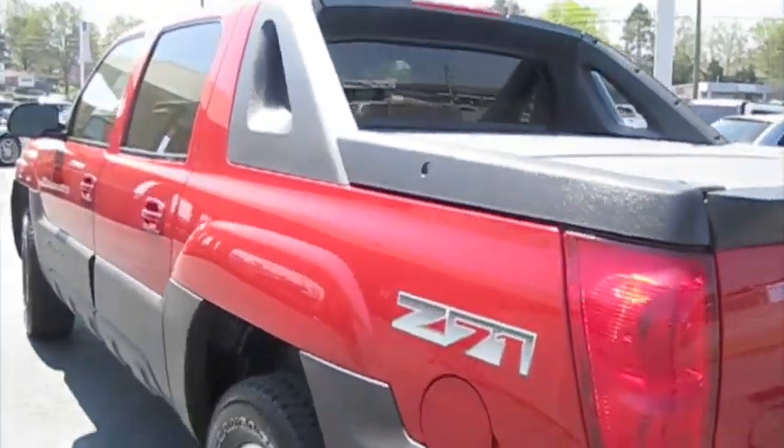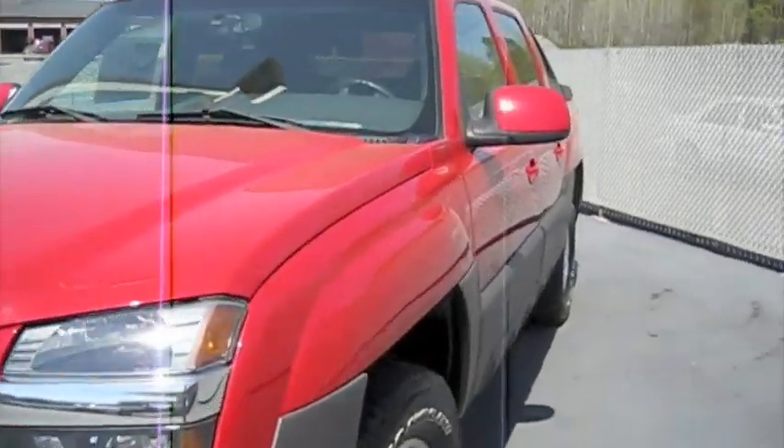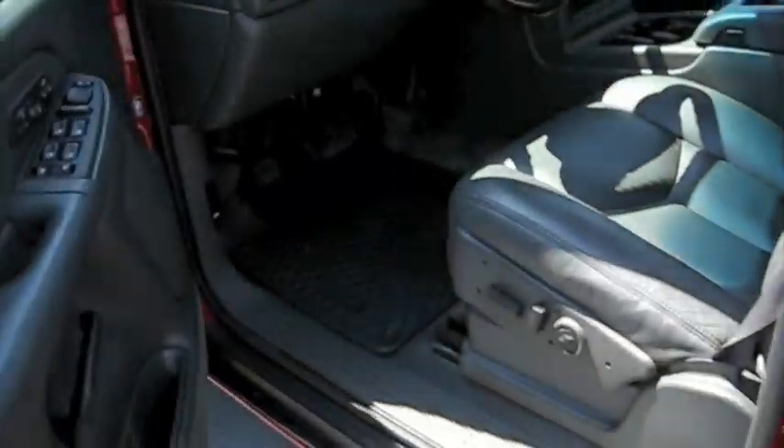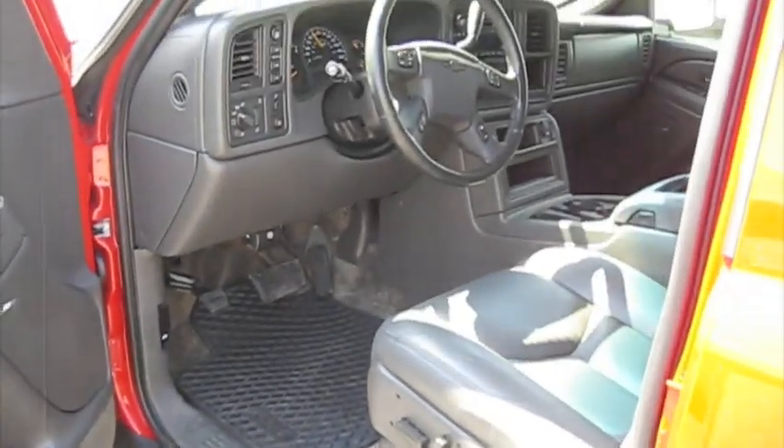This is going to be a full in-depth tour of the Avalanche — start it up, show the engine, and a bunch of the features on the interior and exterior. So we'll go ahead and get going and start it up first. It's got a leather interior and a Bose sound system.